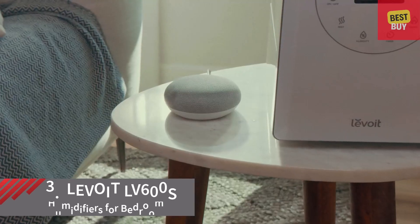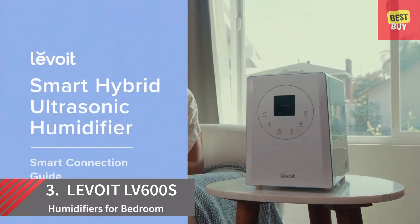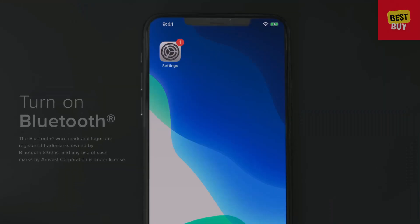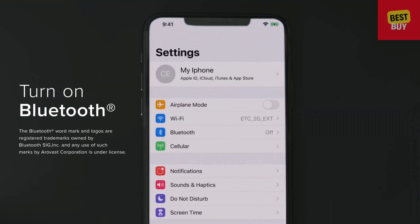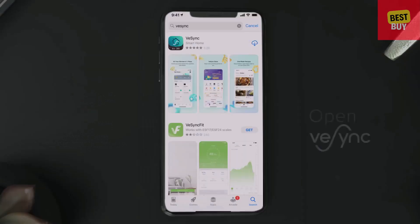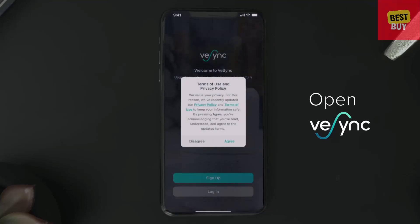Once your Smart Hybrid Ultrasonic Humidifier is up and running, enabling smart control and voice command is a quick and easy process. Before you get started, turn on Bluetooth and make sure your phone isn't connected to any other devices. Next, download the free V-Sync app, where you can log in or create an account.